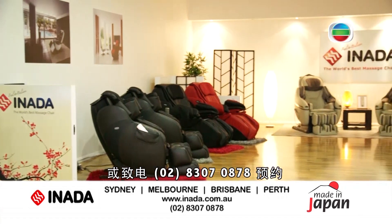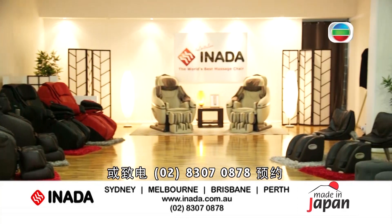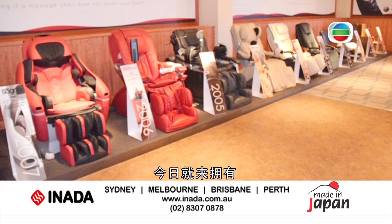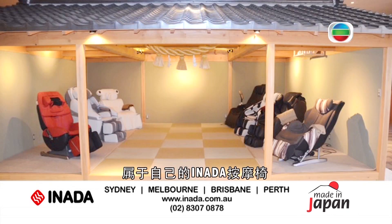We invite you to feel the difference for yourself. Inada massage chairs can be tried in store throughout Australia. Please visit inada.com.au for further details.